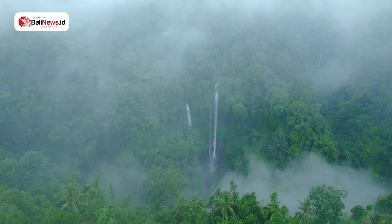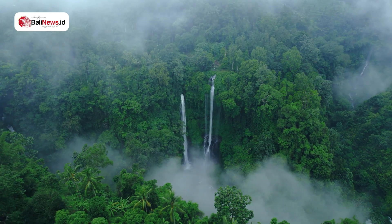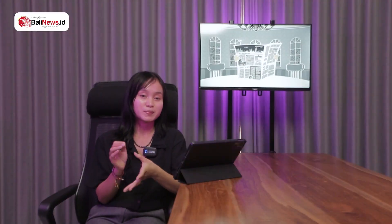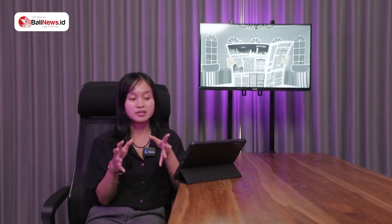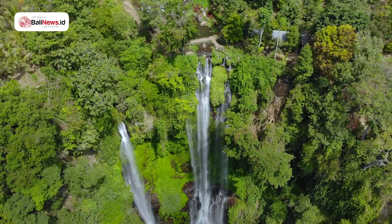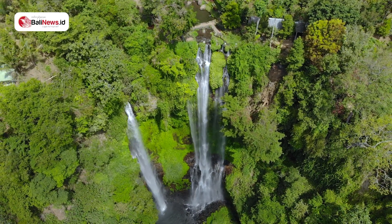Number one, our top pick on the bucket list is Sekumpul Waterfall. Located at Sekumpul Village, Belalang Regency, this waterfall is touted as the most beautiful waterfall in Bali. To see it up close requires a bit of effort, so it's dedicated for true adventurers. Sekumpul Waterfall is best enjoyed from a distance so you can take in all its glory. This waterfall is actually made up of seven individual waterfalls splitting in different areas, all reaching different heights into the treetops, with each spilling various amounts of water.